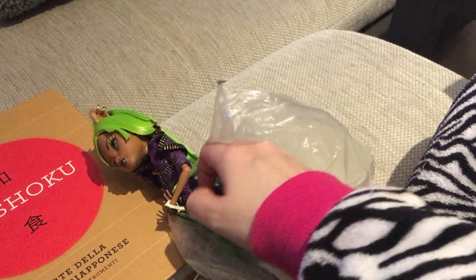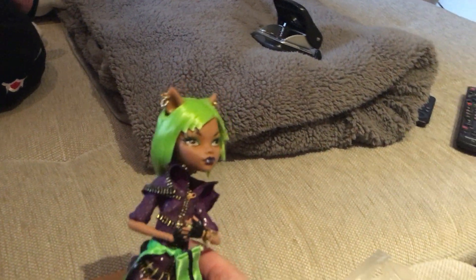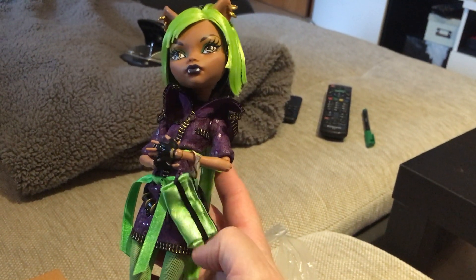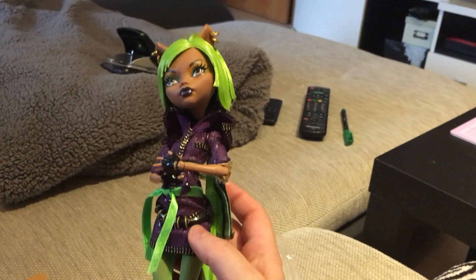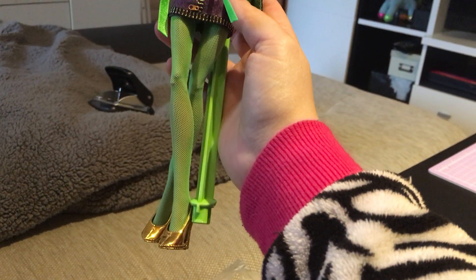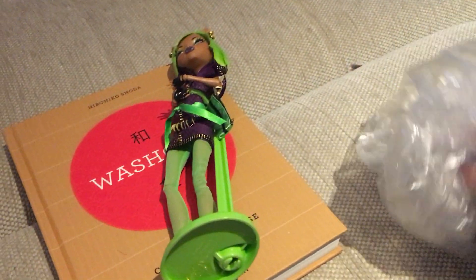So the first one is Dawn of the Dance Claudine — yay! She's so cool, I really like her. I have to say I like normal basic Claudine better, but this one is just iconic. I like that they change their style for a dance. Look at this nice clutch — it's actually fabric, not plastic as usual. The outfit is really nice: she has golden earrings, gloves, a nice belt, neon green tights, and golden shoes. She's complete with a neon green stand.